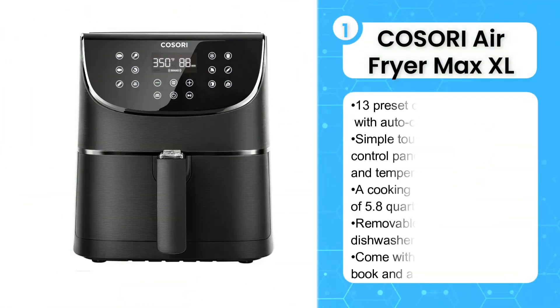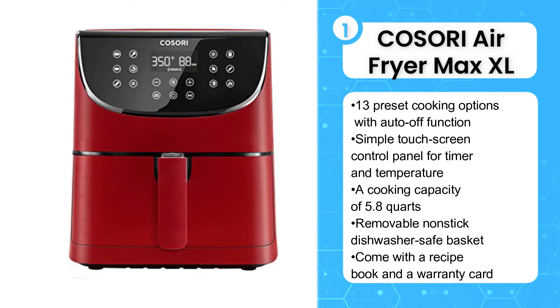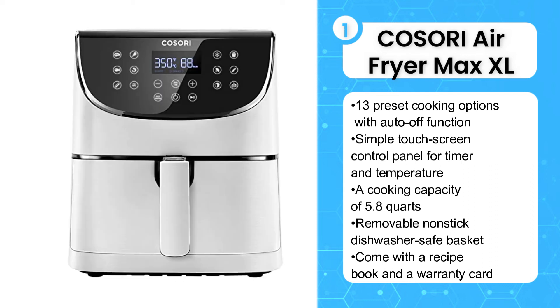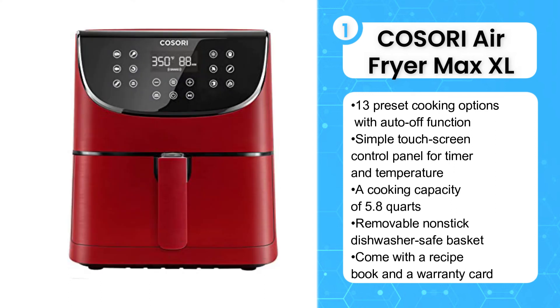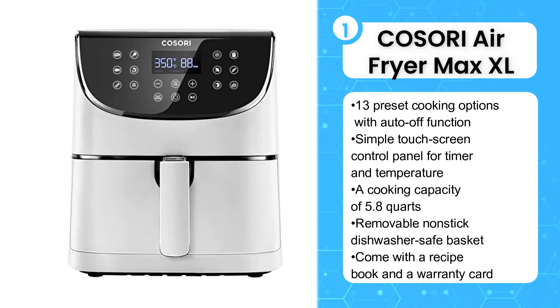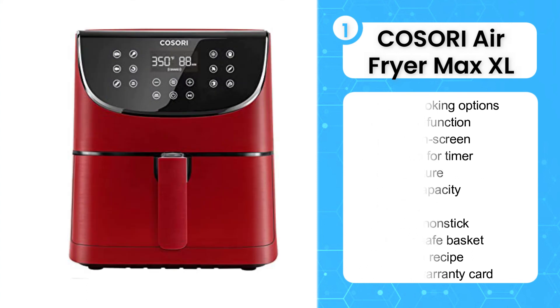The first product on the list is the Cosori Air Fryer Max XL 5.8-Quart Digital Hot Oven Cooker. The Cosori Air Fryer Max XL offers crispy and healthy entrees that will leave you feeling satisfied and guilt-free. The air fryer uses up to 85% less oil than traditional deep frying methods while maintaining the same delicious taste, making it the perfect gift for family members and friends. It cooks food to perfection with both taste and texture in mind, and includes a shake reminder function so you don't forget about what's cooking.